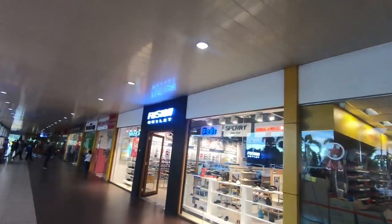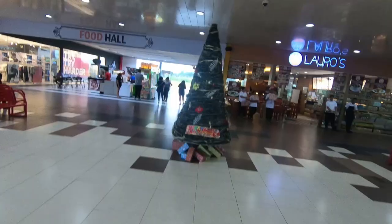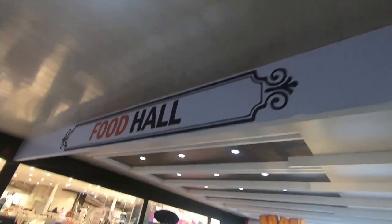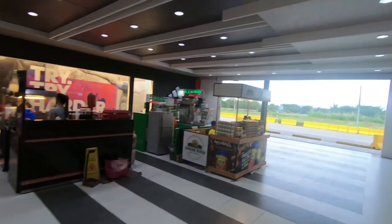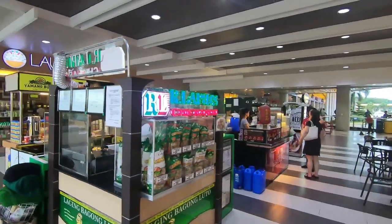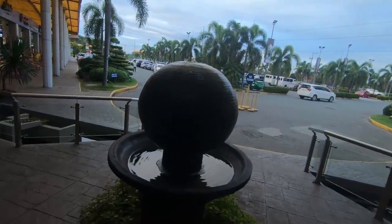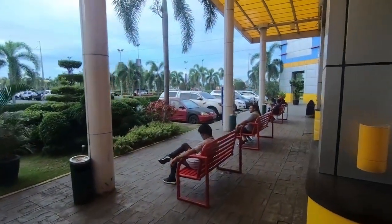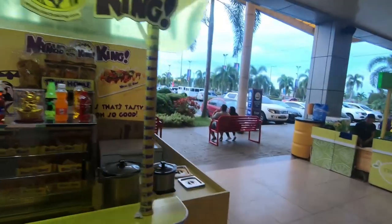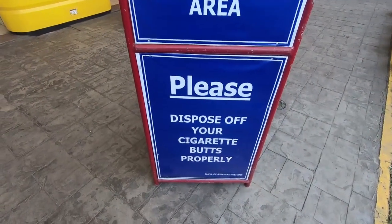There's a restroom or CR depending on where you're from, a Fusion outlet for shoe buying needs, stylish shirts and shorts, an Ambula, a Starbucks, and a Christmas tree. The food hall has a Potato Corner, Yamin Bukid, Lagin Bagong Luto, yummy takoyaki, and a Shawarma House - I do love shawarma. There's a little fountain, a designated smoking area, and a Nacho King - he might be my king but he's definitely nacho king, ladies and gentlemen.